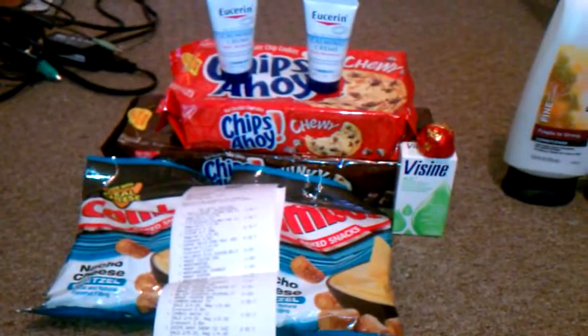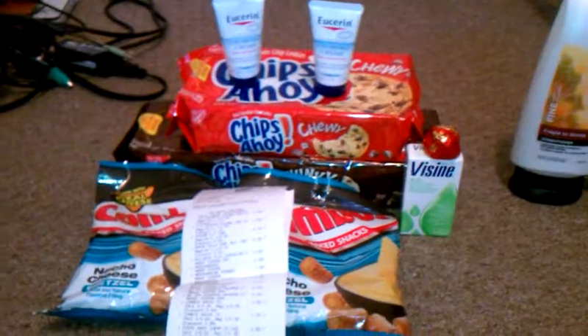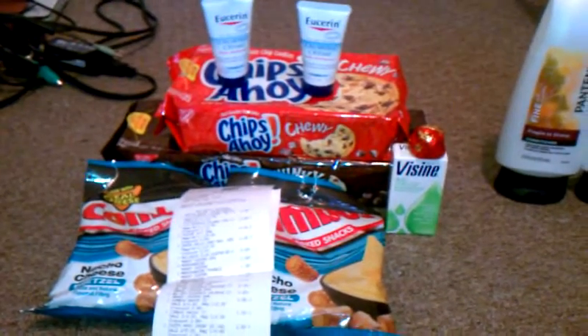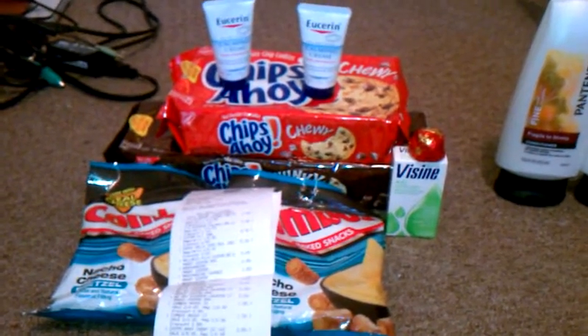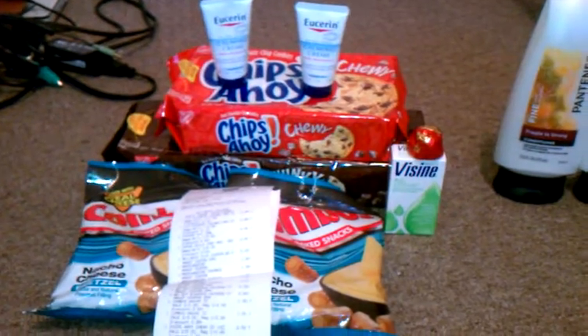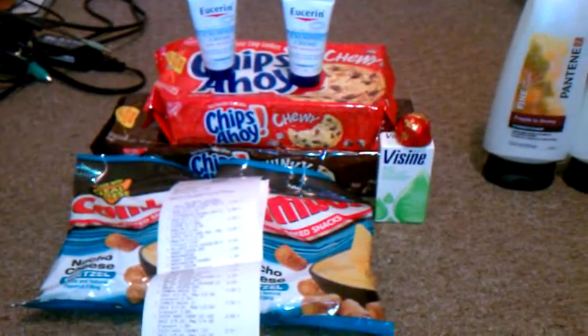Let me first say that every single thing here was completely free, even my taxes. And we can thank Walgreens for that. I will go into details on my Walgreens transactions on how this was completely free — so thank you, Walgreens, for paying for my Rite Aid trip today.